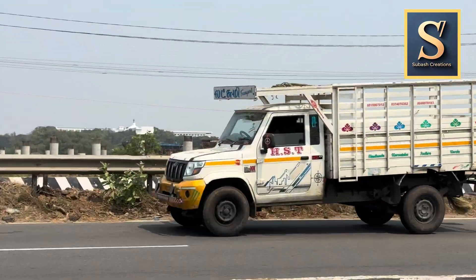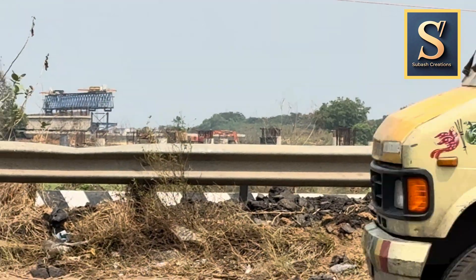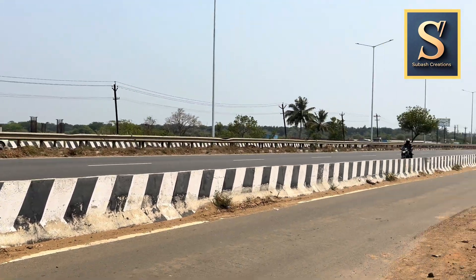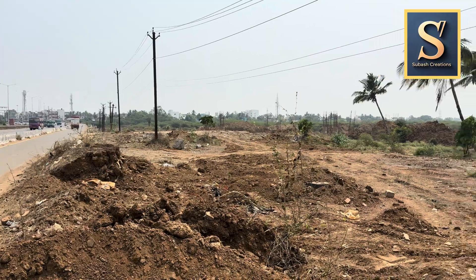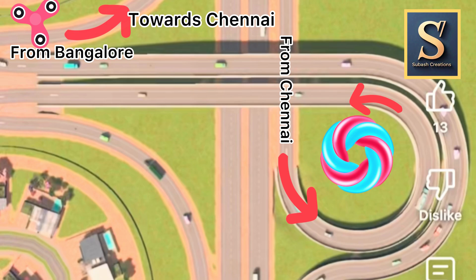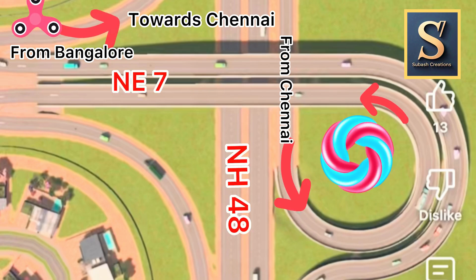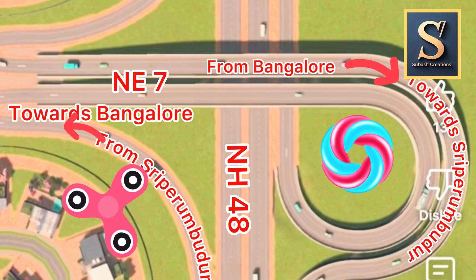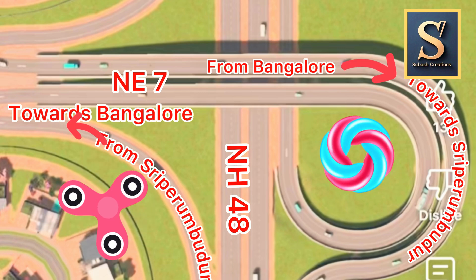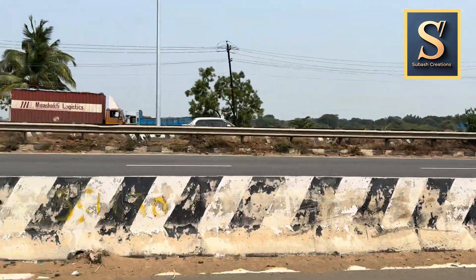First, let's look at how someone will exit National Expressway 7 from Bangalore towards Chennai, and how someone will enter NE7 from Chennai towards Bangalore. A trumpet interchange gets its name from the musical instrument called trumpet. This trumpet interchange is suited for T-junction highways without any signals or stops. Here, National Expressway 7 is merging seamlessly with National Highway 48.